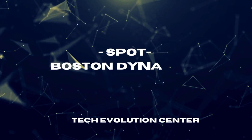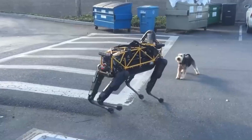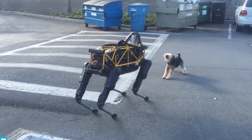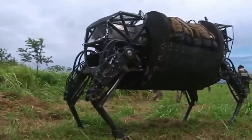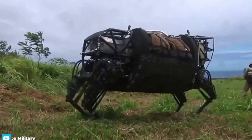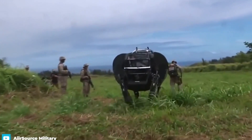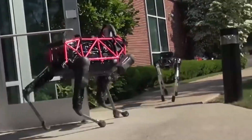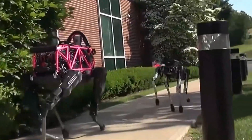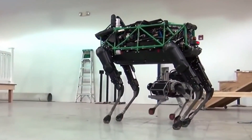Number 10: Spot by Boston Dynamics. Boston Dynamics, a U.S. company renowned for its groundbreaking innovations, introduced its first quadruped robot, Big Dog, in 2005. Initially conceived as a robotic pack horse for military applications, Big Dog utilized animal-like agility to traverse rugged terrains. Despite its impressive capabilities, the U.S. Army ultimately rejected it due to excessive noise.